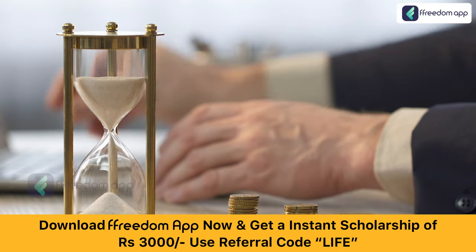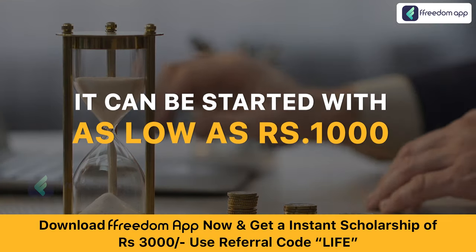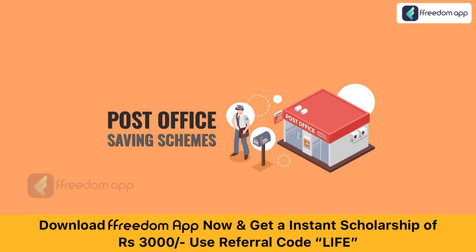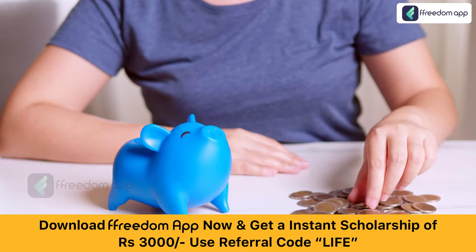And the best thing about this scheme is that it can be started with as low as Rs. 1000. Most of the post office schemes are protected by Government of India itself. So return is guaranteed on every single rupee that you invest.